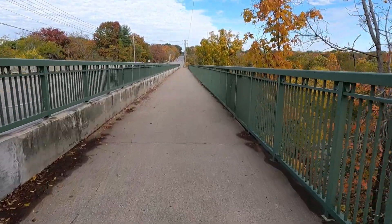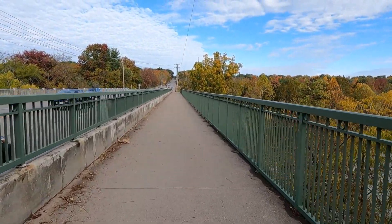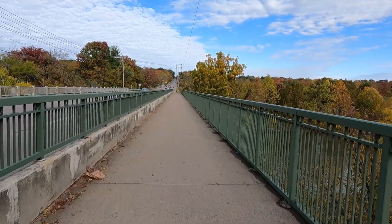For some of my viewers that tune in to every video, if this looks familiar or you're having deja vu, it's because I've already been here before. I actually walked across this bridge in the last video when I was doing the West Branch Trail. I got a little turned around and went this way on the harbor loop. I ended up backtracking and finding my way back, but yeah, we're back here again walking across this bridge.